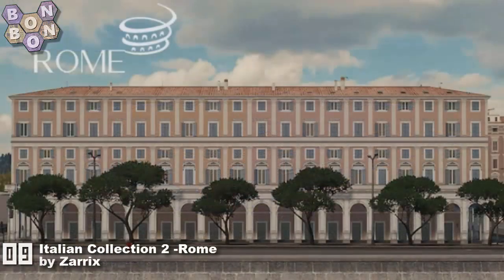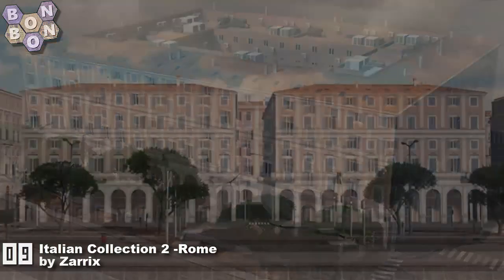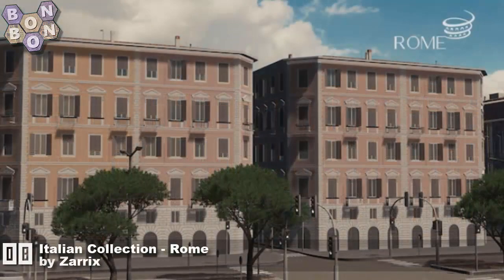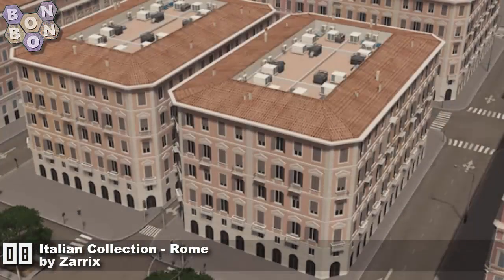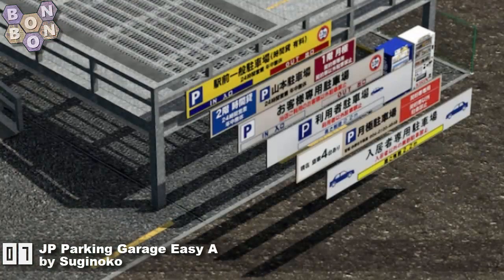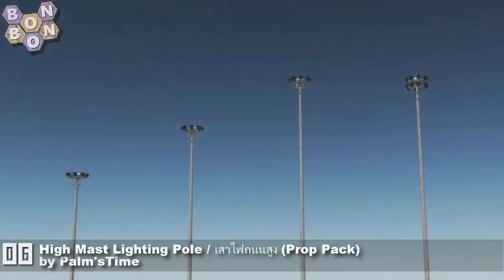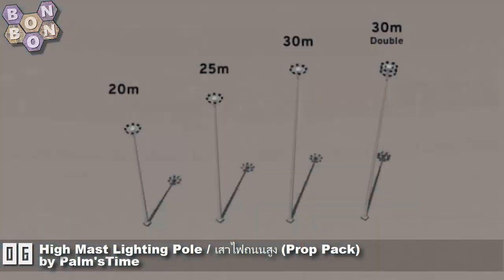Number 9 is Italian Collection 2 Rome by Zarex — Zarex, my creator of the year so far, constant high quality from them. And more at number 8: the Italian Collection Rome by Zarex — this is the first version; the other version you just saw was version two. At number 7 it's the JP Parking Garage Easy A by Shuginoko, and with this asset Shuginoko has entered the creators hall of fame — congratulations for that one.